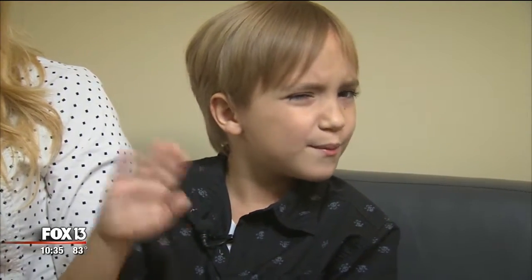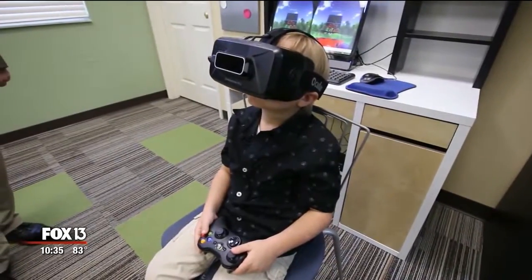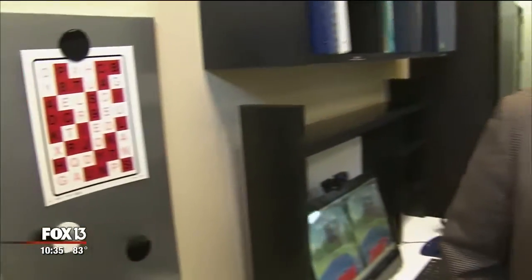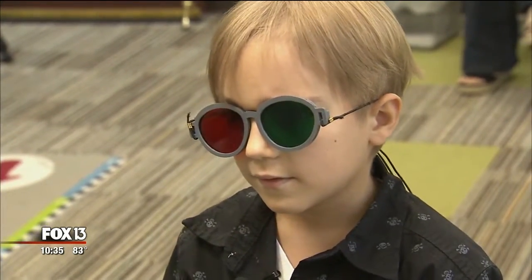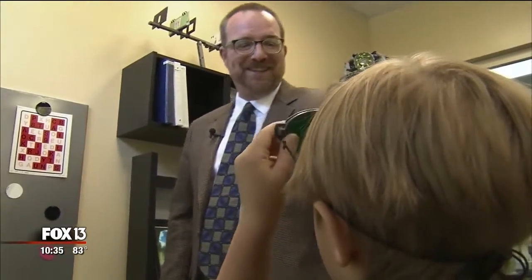With Vivid Vision therapy, Ben sees things he couldn't see before. Optometrist Nathan Bonilla-Warford has been using Vivid Vision for about six months. He was very surprised at how effective it is. He knew that applying virtual reality to the principles used in vision therapy would be more engaging for patients, but didn't realize how quickly he would be able to see effects and changes in their vision.